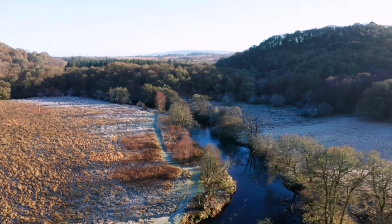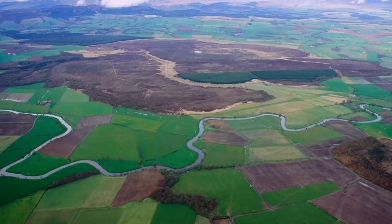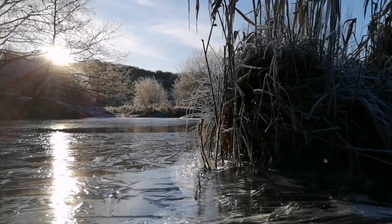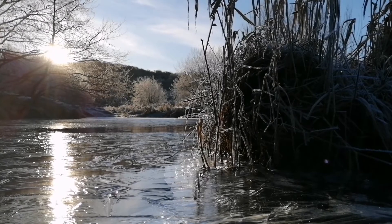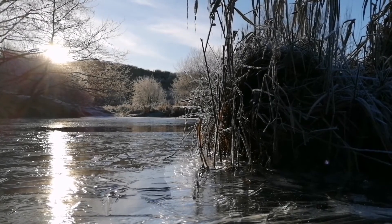The river flows in a west-to-east direction, and along its way it passes some of Scotland's most interesting historical landmarks. One of which is Flanders Moss, which is one of the biggest areas of bogland in the whole of Great Britain.